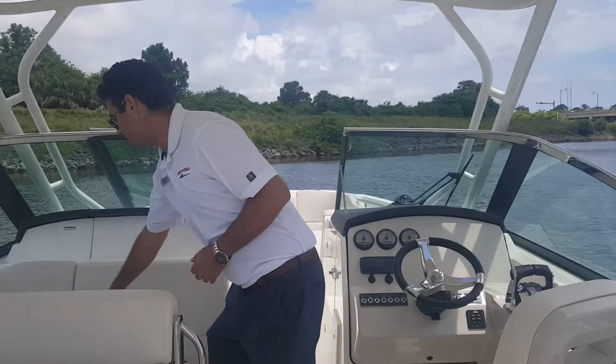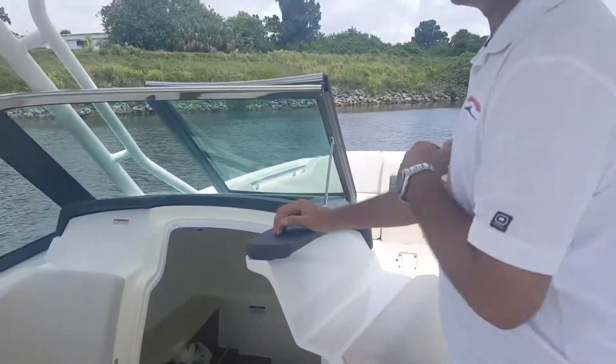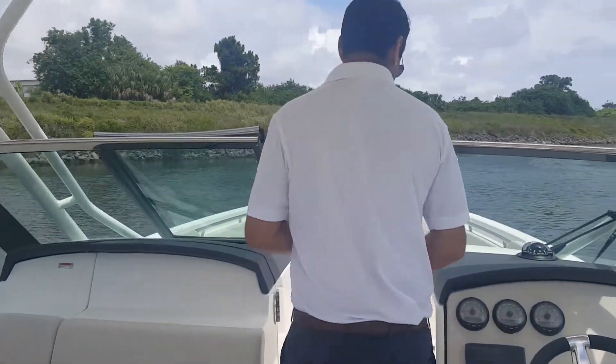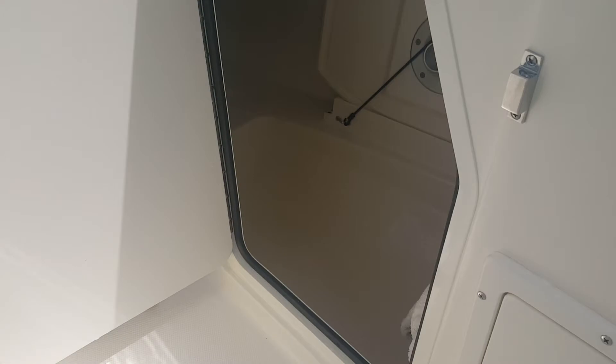If we go forward, this one has an upgraded vacuum flush head system — nice teak flooring with an overboard discharge and a freshwater hand basin sink inside. Moving forward, there's plenty of storage in here; it goes through and under the seats, all gasketed and sealed tightly.